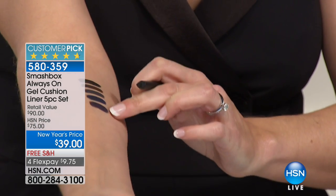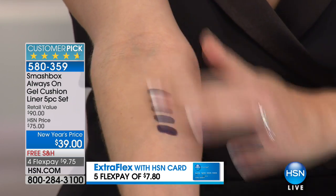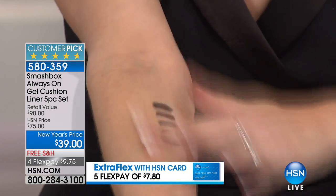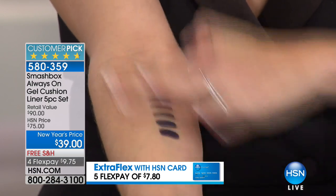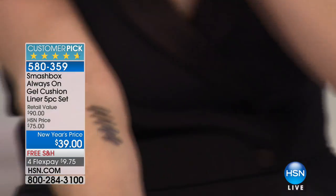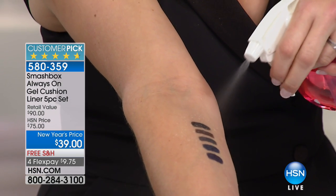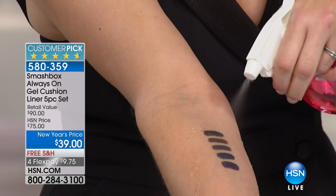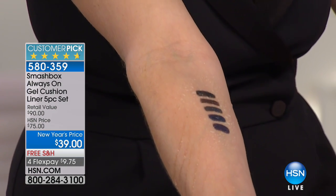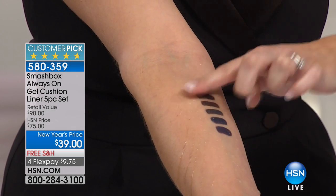I'm rubbing my arm red to show there is no movement — like no movement at all. Now we're gonna make it rain. Look at that — water is just beading up, literally beading up, and not moving. They're just forming little beads. The liner is not moving.